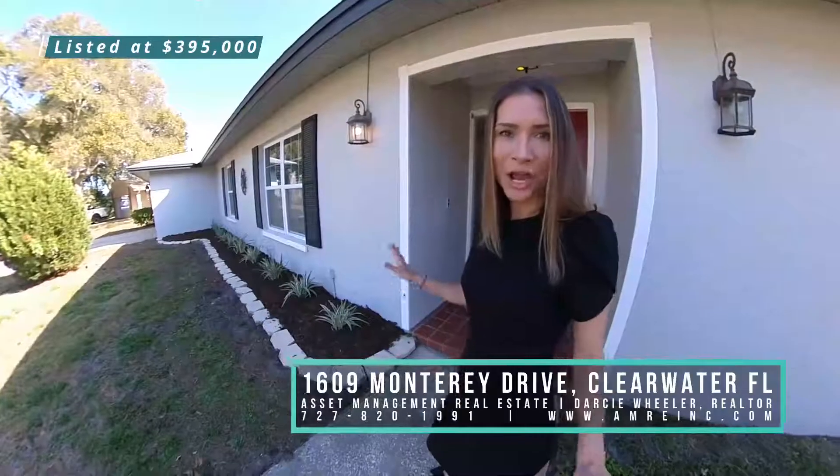This gorgeous block Florida home has a ton of curb appeal, but wait until you see the inside. Come on!